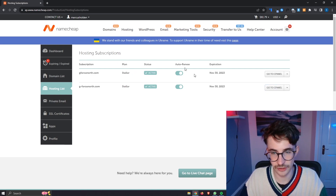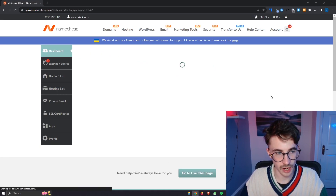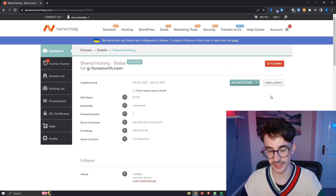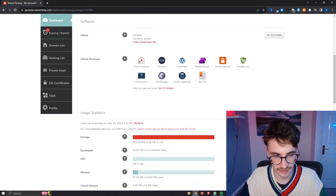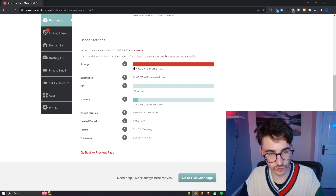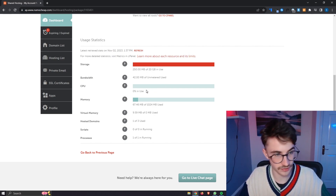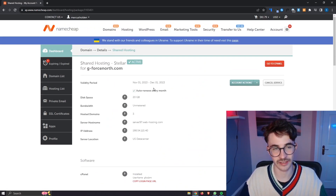We can also go into the hosting subscriptions and manage everything. On this screen I can manage my hosting in terms of cancelling if I want to, change the cPanel username, change the domain, change the plan if I want to upgrade, and everything like that. Down here I can also see the usage statistics — how much storage I have used, the bandwidth, the CPU in use, and everything else you need is straight at a glance right here.